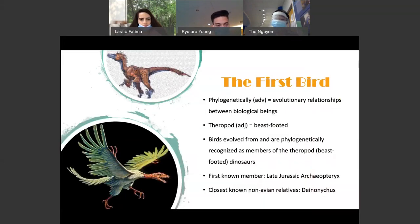I'm going to talk about the first bird. But first, I want us to understand the vocabulary, such as 'phylogenetically,' which means the evolutionary relationships between biological beings, and 'theropod,' which means beast-footed. There is no longer reasonable scientific doubt that birds evolved from small theropods — carnivorous dinosaurs — sometime during or shortly before the middle to late Jurassic, over 150 million years ago. Birds evolved from and are phylogenetically recognized as members of the theropod, or beast-footed, dinosaurs.